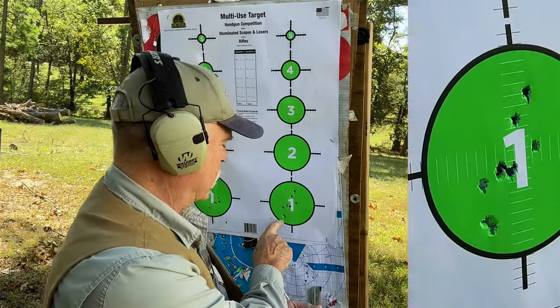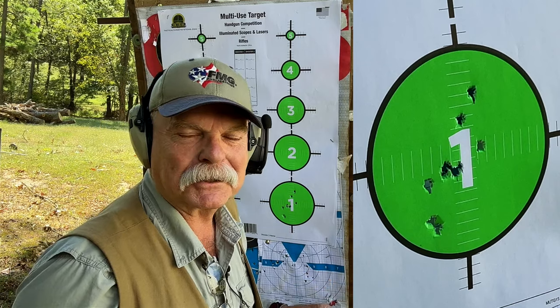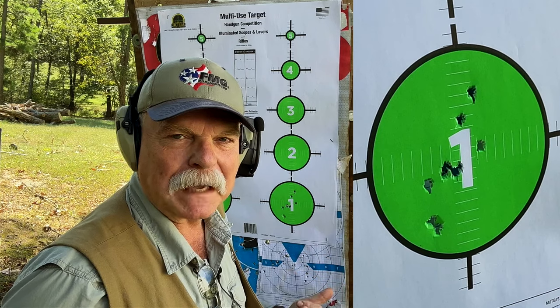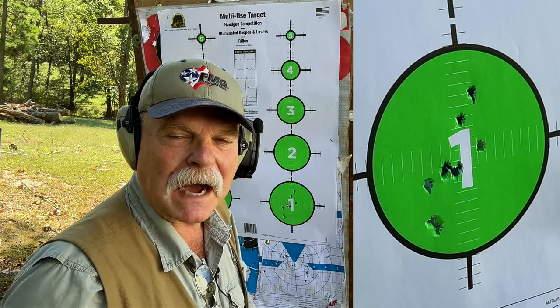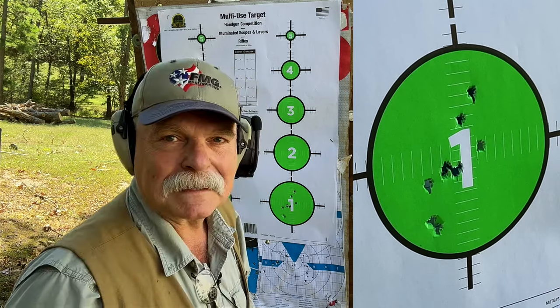Well, here you go — the good and the bad and the ugly. That was about the third cylinder full, he says making excuses. I think though, from a rest, this is going to be an inch or inch-and-a-half gun for sure. I'll do a lot more testing and probably do a follow-up video.